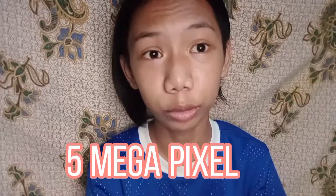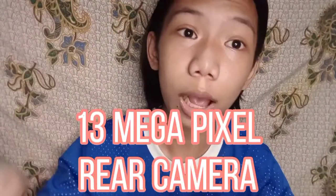Ang Realme C11 ay meron siyang 5 megapixel sa kanyang front camera. Due drop display lang siya — yung parang may bilog sa gitna. Sa back camera niya, meron siyang dual camera at meron siyang 13 megapixel dun sa unang camera.